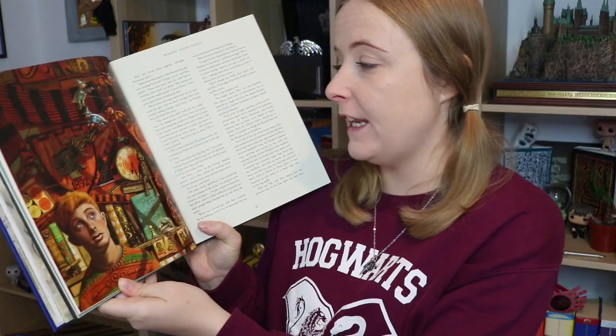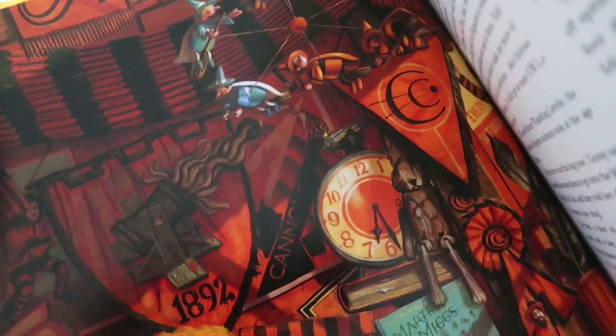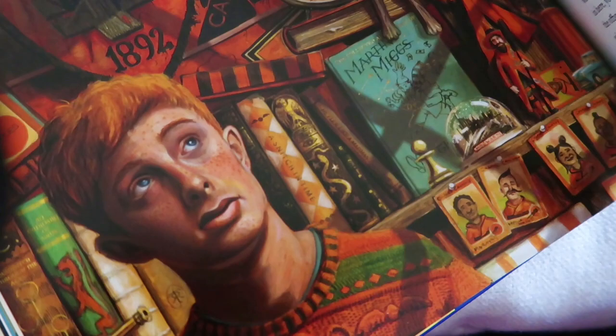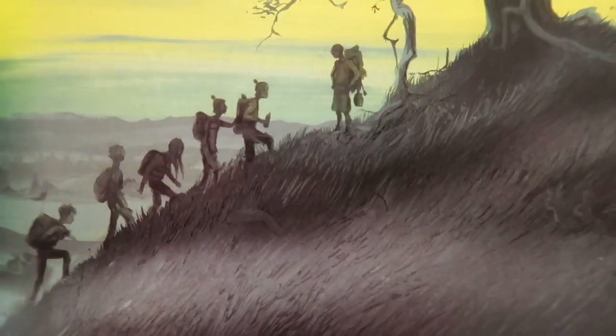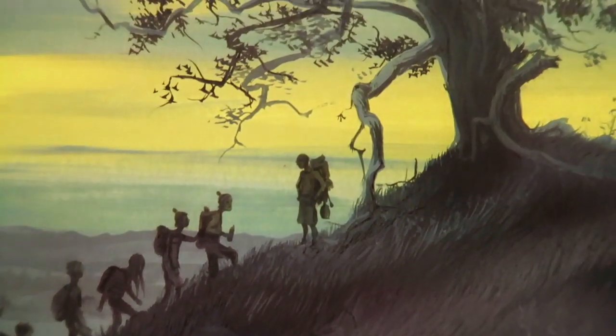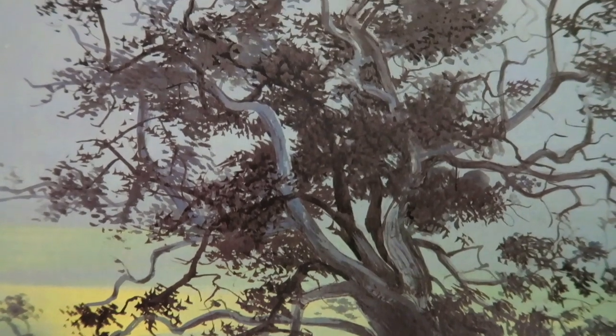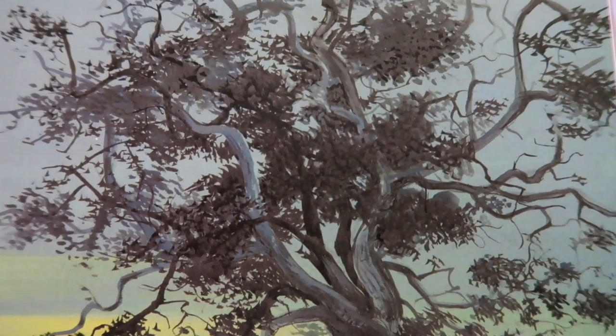Here is an image of Ron in his bedroom — everywhere is covered in orange because he's a massive supporter of the Chudley Cannons. This is a beautiful page. So this is obviously all of the crew — the Weasleys, Harry, Hermione — all going up towards the portkey for the Triwizard Tournament. Look how beautiful that tree is and that sky.